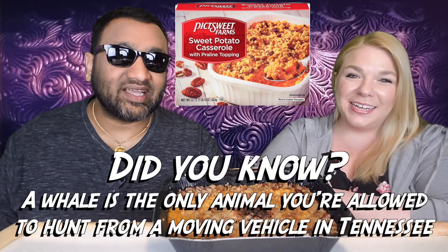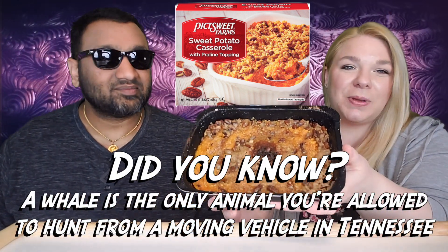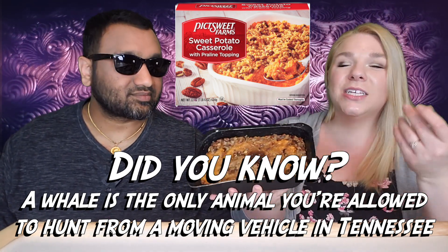Do you call it a sweet potato or a yam? I never called it a yam growing up, and now suddenly I moved up here and everyone calls it a yam. 'Yam' sounds pretty bad — sweet potato sounds so much better. It's also easier to sell it to kids!